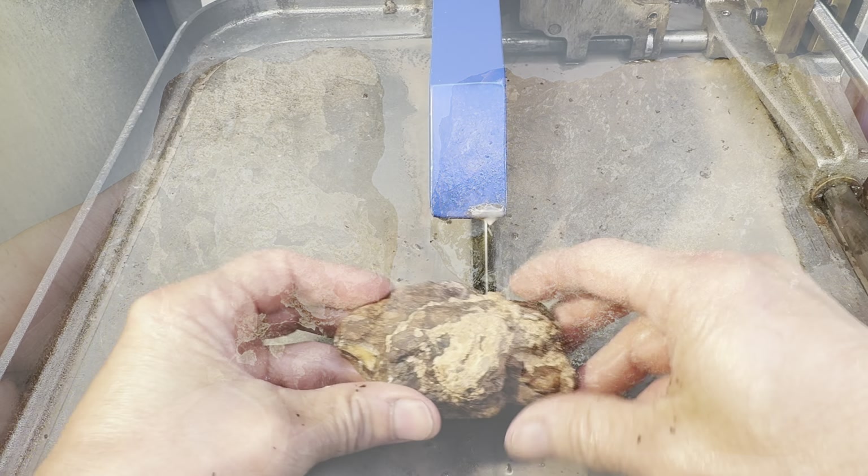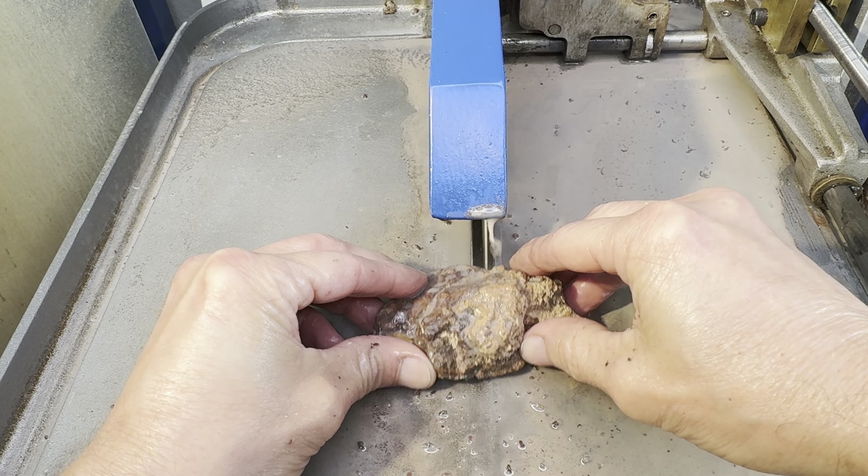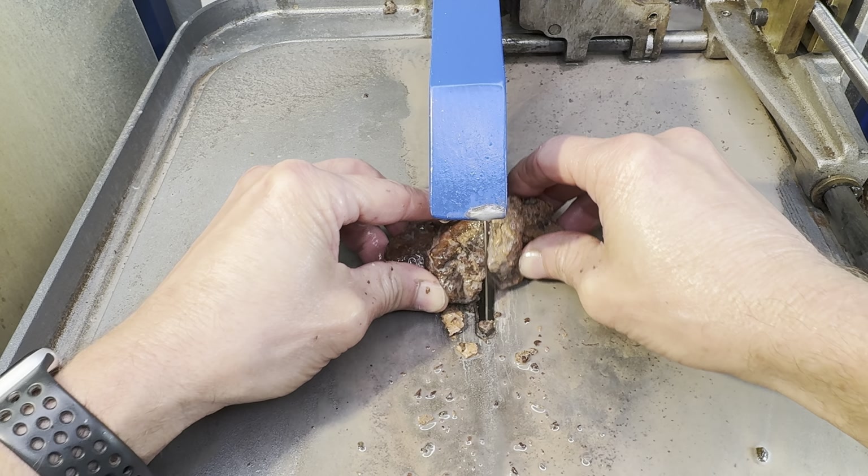Let's take these in the shop, get them on the diamond saw, cut them in half, and see which rock is prettier. Let's begin with my rock. The cutting begins.